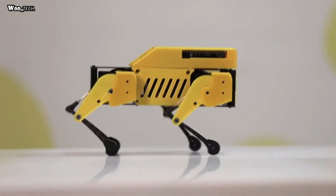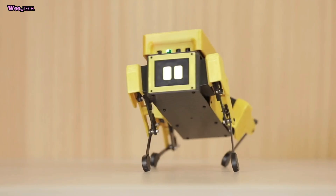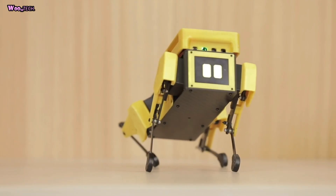Mini Pupper supports SLAM — simultaneous localization and mapping. It can map its environment and learn in real time from things around it using LiDAR or a camera sensor. With the map, Mini Pupper can answer: where am I, and where am I going? You can call it self-driving technology.